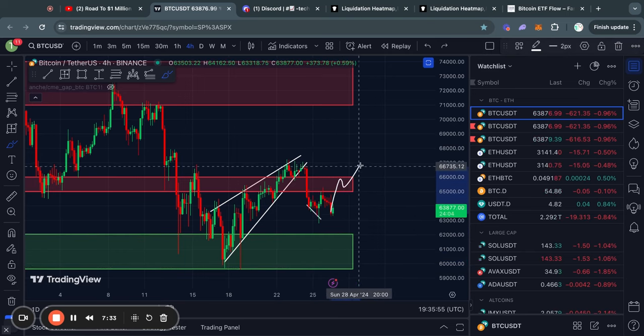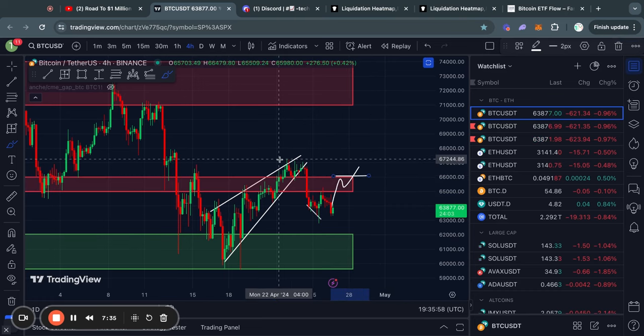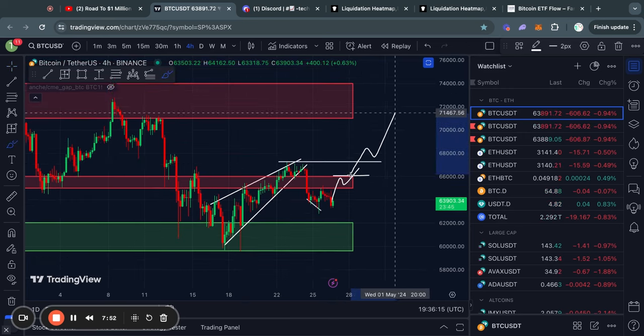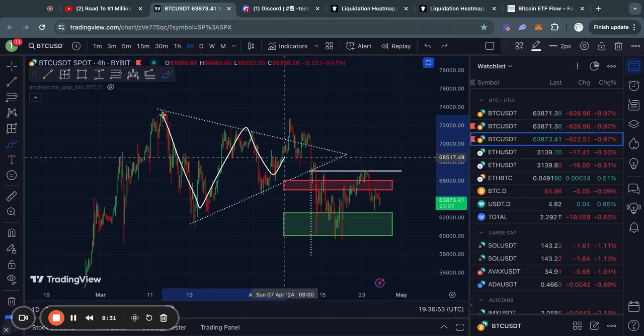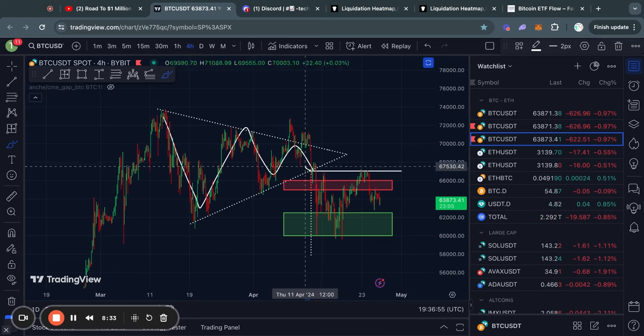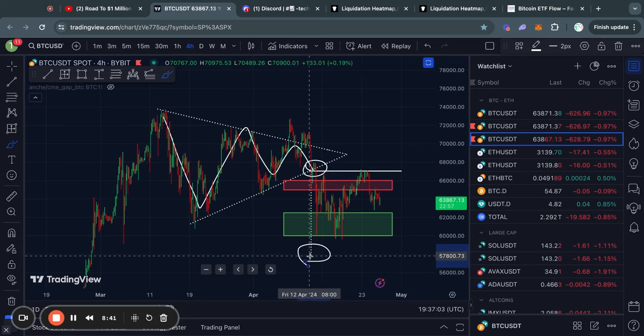However, in the case that we do trade to the upside and break through this level of resistance, then there is a bit of short-term resistance at about 67.3K, and then above that, there's a big level of resistance from about 71,000 all the way up to 74,000 US dollars. Besides that, we also have this symmetrical triangle pattern for Bitcoin.